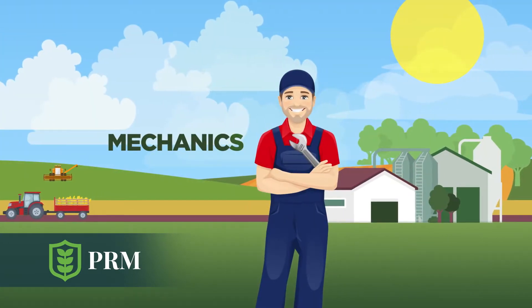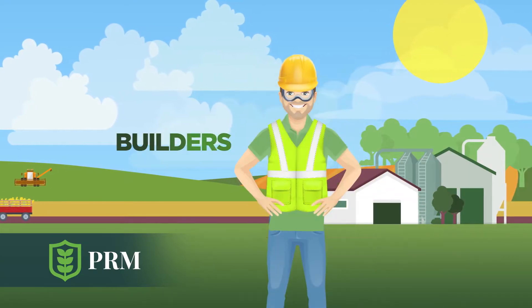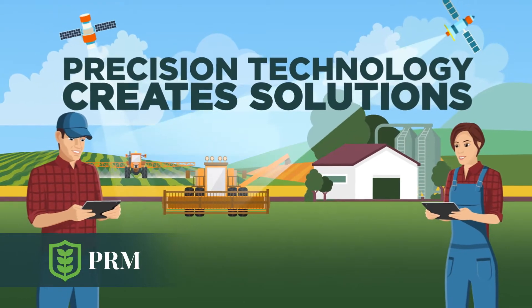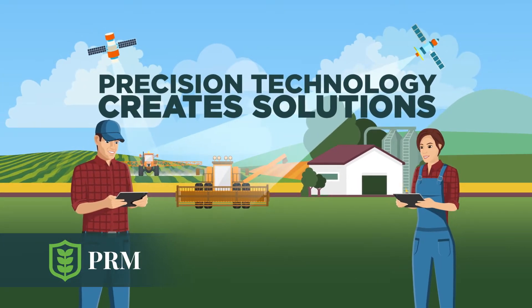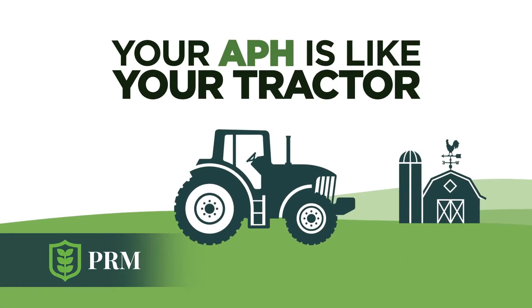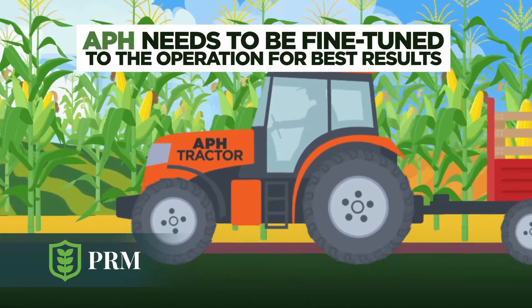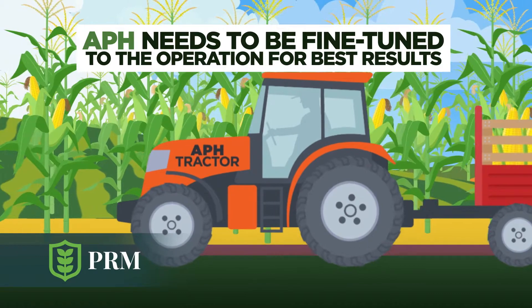They are mechanics, expedition leaders, and builders, with a full PRM policy support team to help. Armed with precision data technology, the advisor has plenty of solutions. Just like in a tractor, the APH needs to be a well-oiled engine to be performing perfectly for the best results.